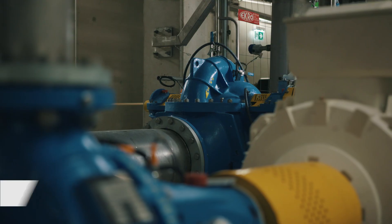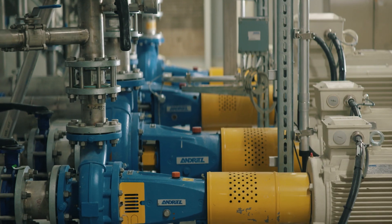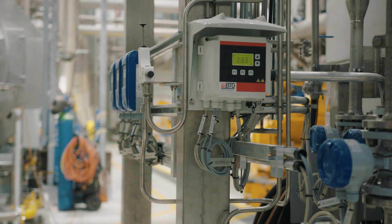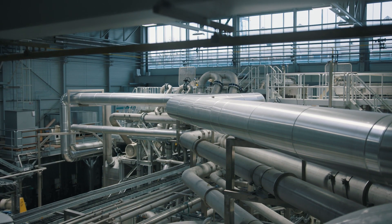Custom tailored pump solutions convey stock suspensions with the needed consistencies at all production stages. The pumps are equipped with sensors to obtain detailed measurements, providing precise pump control and regulating. This pump sensor concept is unique at pilot plants worldwide.